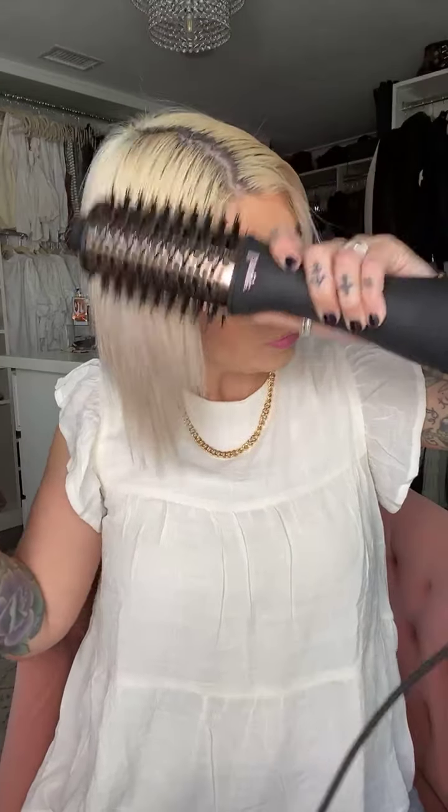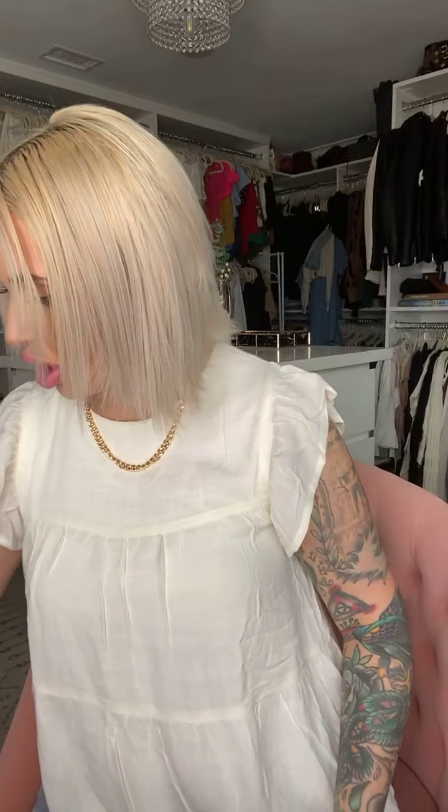I'm going to use the cool setting now to fine-tune the part. I like to do a little hit of the cool setting all over — this will be really helpful for frizz or any flyaways. Roots are normal. We're not all perfect here. And that's actually my natural hair color — fun fact.